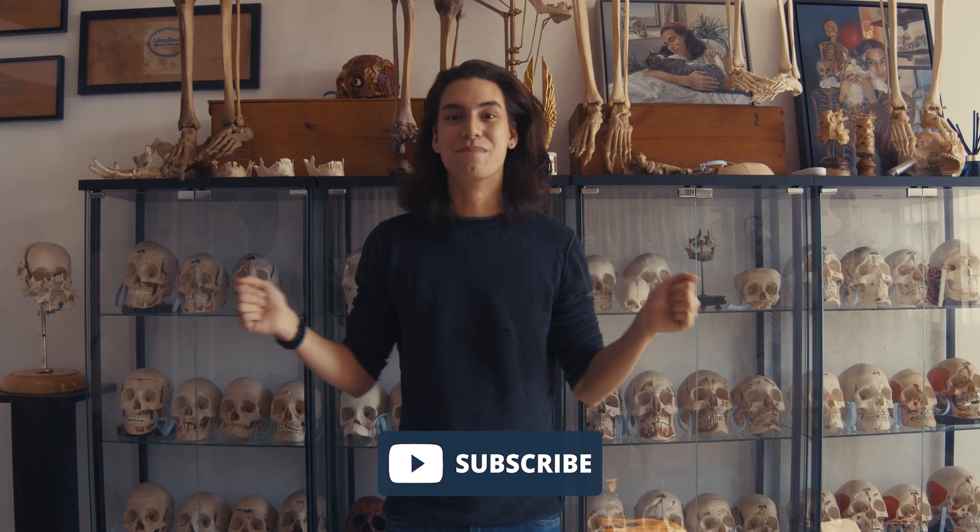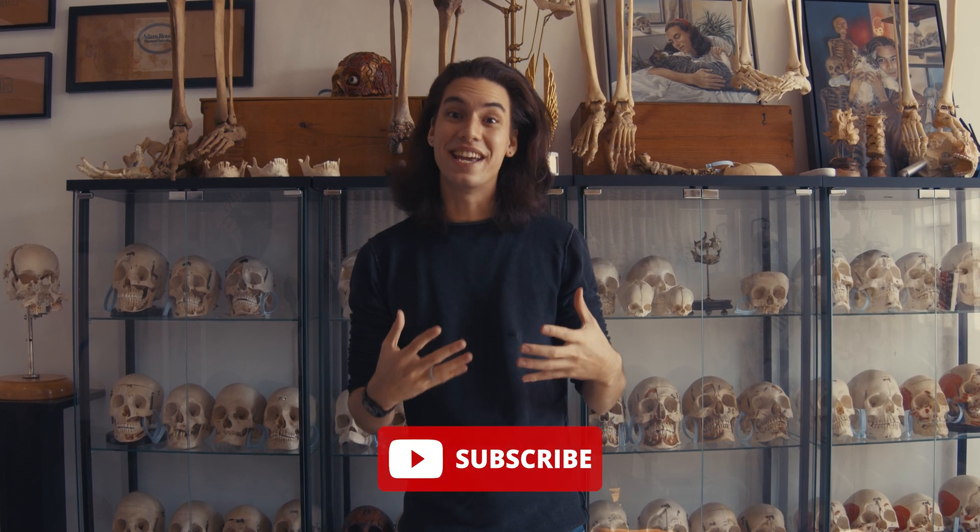I just purchased a real human skeleton today for the showroom so let's talk about it. Hi everyone, my name is Jon Jon and I work with real human bones. Today I wanted to let you in a little bit about my experience, what I do with the bones, and how I go about acquiring them.